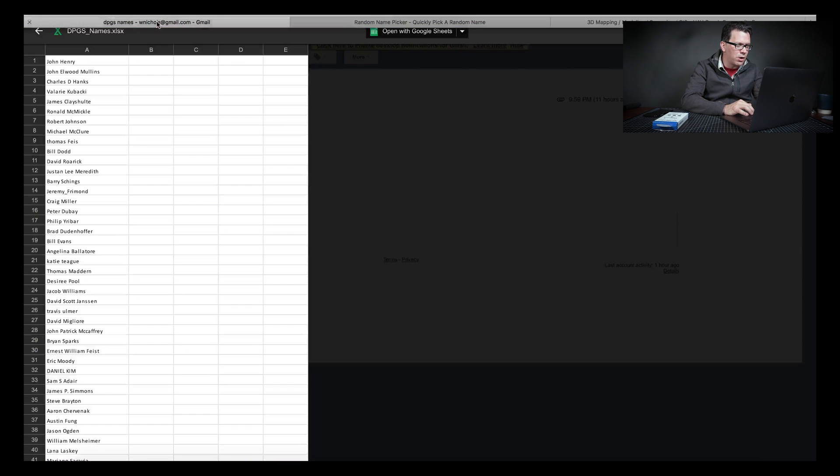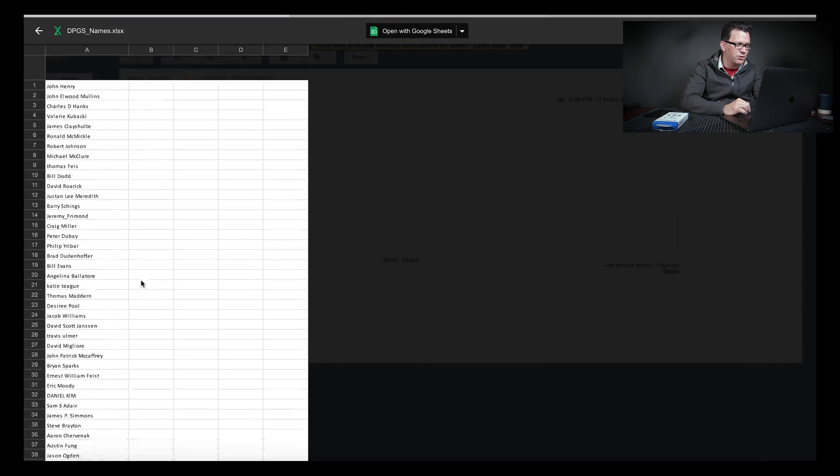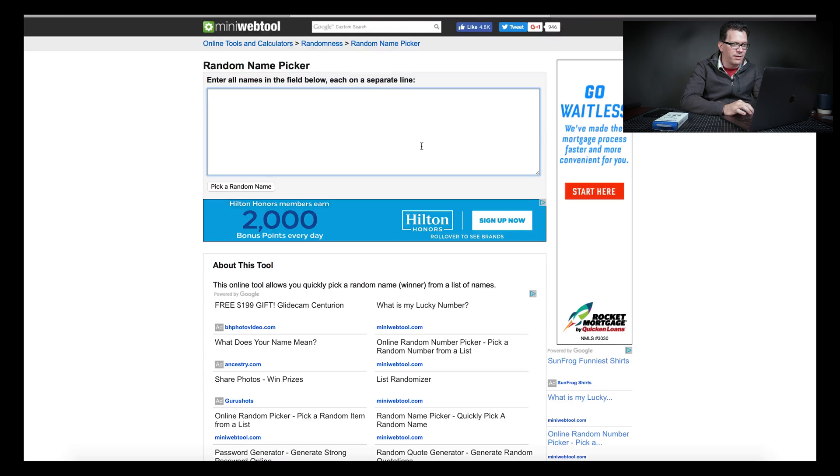Let's get right into the drawing, and then I'm going to show you one quick resource created by Alan Perlman, the creator of DronePilotGroundSchool.com. What I did was take all the names, put them into an Excel spreadsheet — it's about 100 names. They're on my clipboard and I'm going to paste them right here into this random name picker on MiniWebTool. So there they are — let's just pick a name.